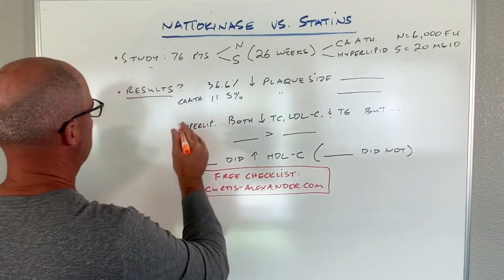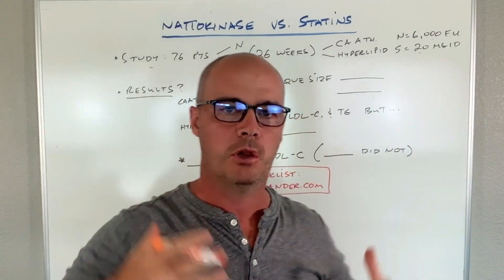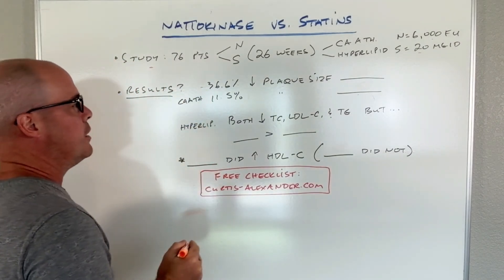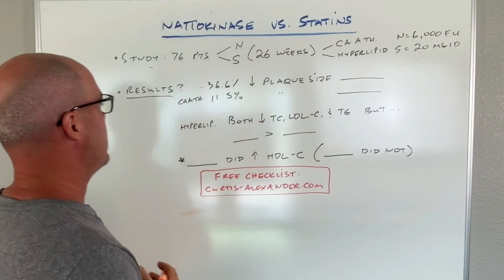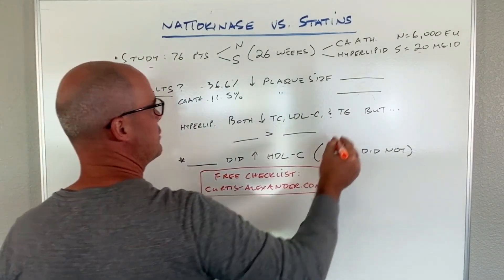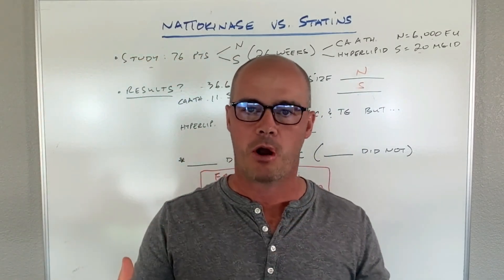The first part of the study looked at carotid artery atherosclerosis — essentially plaque buildup in the carotid artery, which can break off and block blood flow to the brain. They looked at which one decreased plaque size the most. What they found is that one group saw a 36.6% decrease in plaque size — that's pretty big. The other group saw an 11.5% decrease. The group with the larger decrease was actually the Nattokinase; the other was Simvastatin.